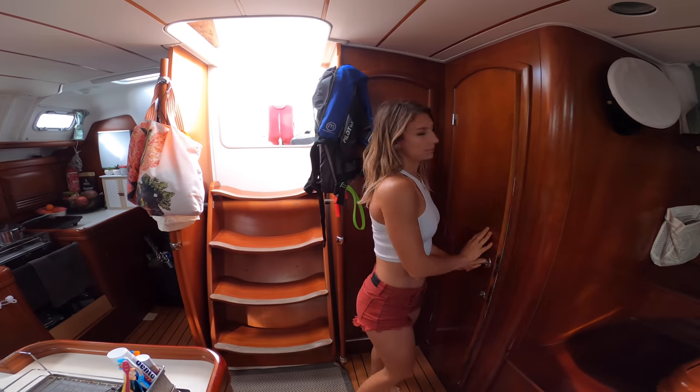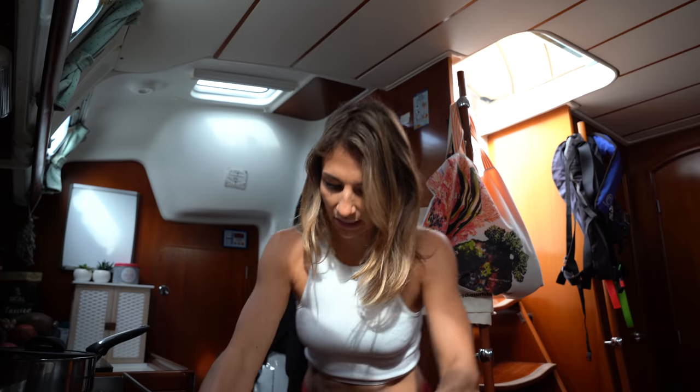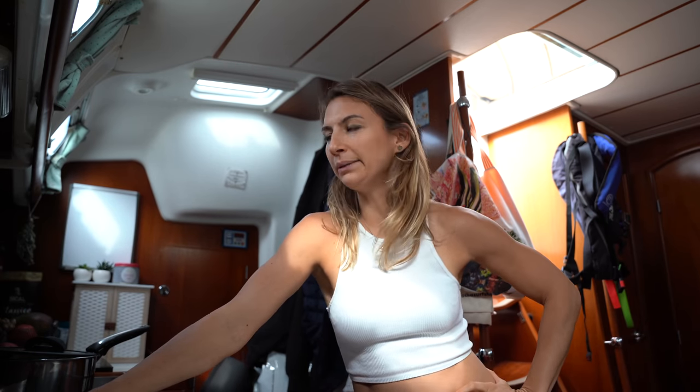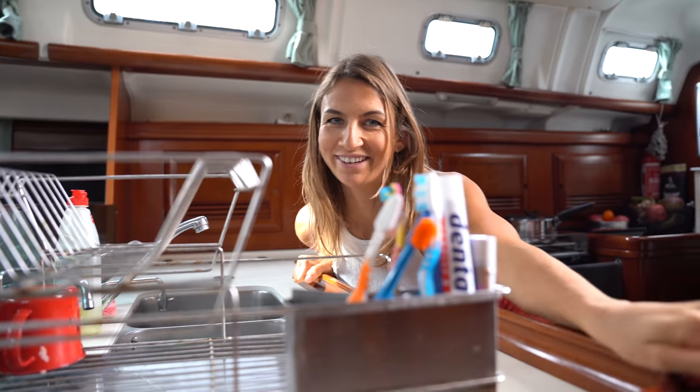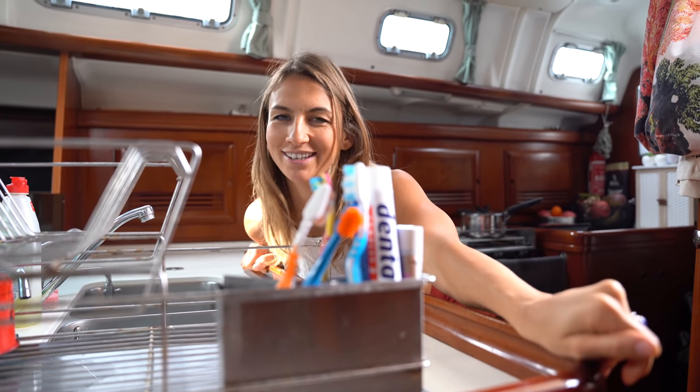So let's go to the kitchen. Here we are — here is my kingdom, because I'm the one responsible for food on this boat. Sometimes Marvin is cooking, but it is mostly me. Our toothbrushes are over here. We're a strange family — we brush our teeth in the kitchen.